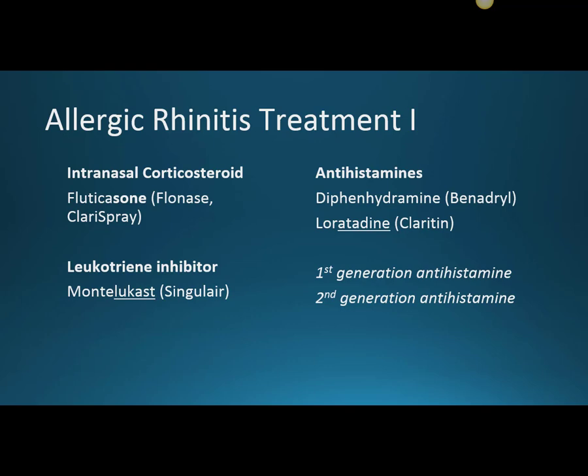It's tricky because Clarispray is a nasal steroid rather than what we're used to, which is loratadine. That's why I used both of those here — so you can know that Claritin is loratadine, the second-generation antihistamine, and Clarispray is not loratadine but fluticasone. That's a brand line extension. It's quite common where a brand name has so much presence that they incorporate it into another condition so they can get those sales as well.